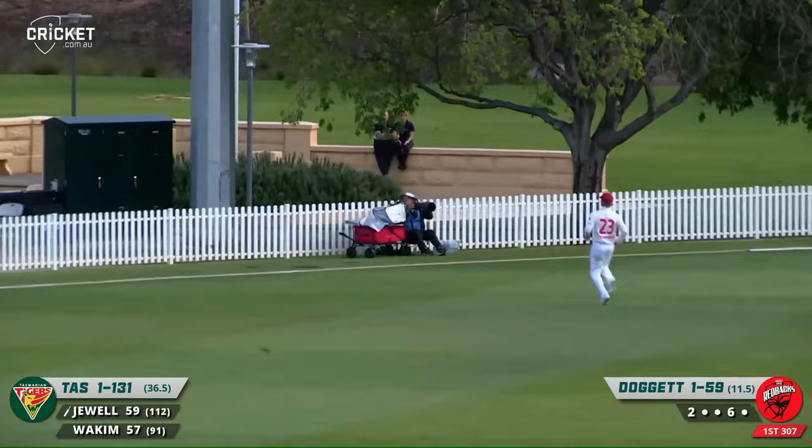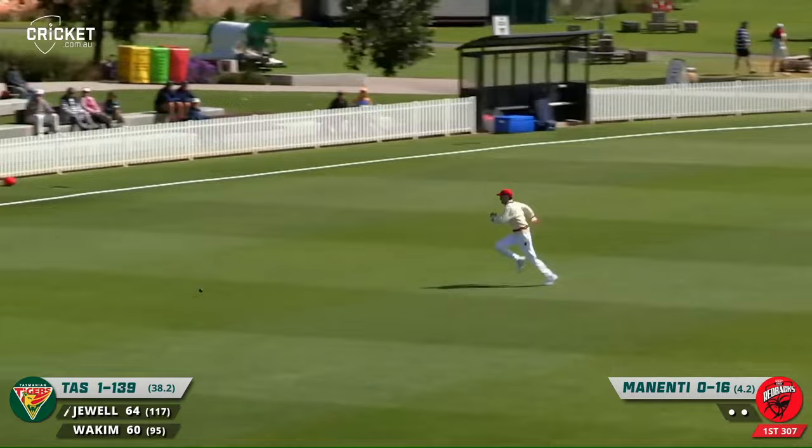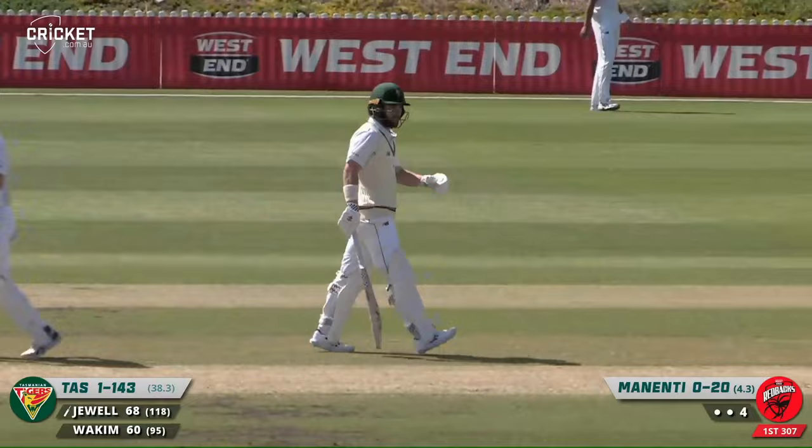Drives nicely through the offside — should be another boundary here, and it is. Joe really seems to have found his touch. Big shout but it's well played, nicely timed, which has been the story of the day, and just beats the fielder into the rope — so another boundary there.